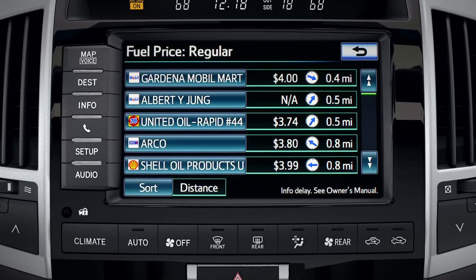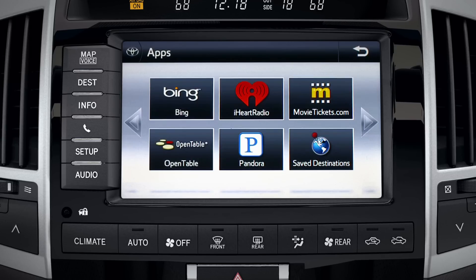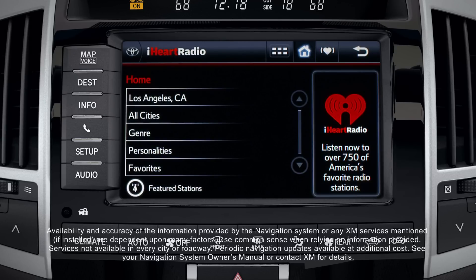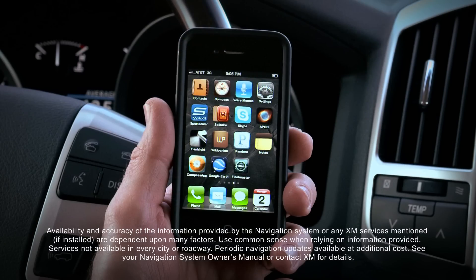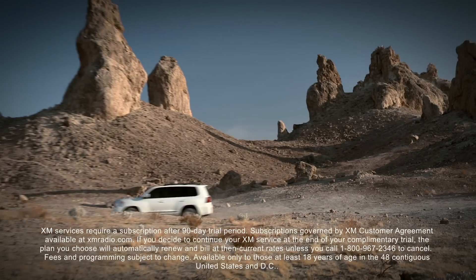The system also provides local fuel prices, up-to-date sports and stocks, and a range of InTune apps when paired with a compatible smartphone. To learn more, refer to your navigation system owner's manual.